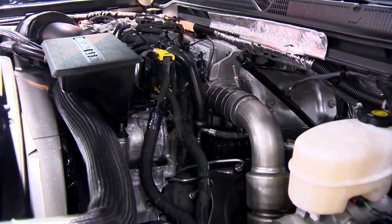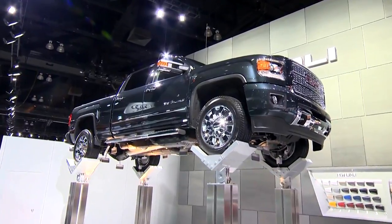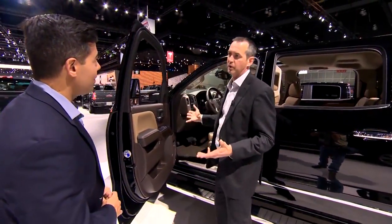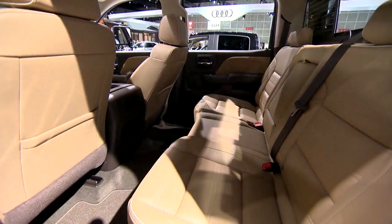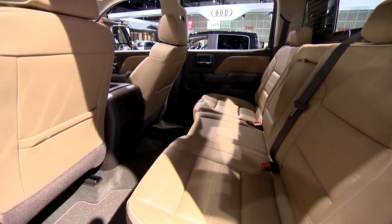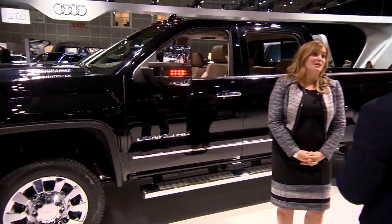We've upgraded the Duramax engine that's in here. Take, for instance, this 2018 GMC Denali DM. This is actually real aluminum instead of cheap plastic, with an 8-inch touchscreen, Wi-Fi, and real leather and wood interiors. This would be fully loaded. It can be yours for about $75,000.